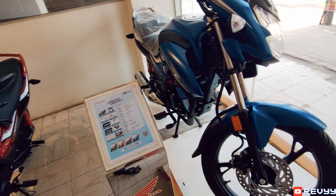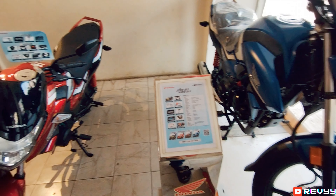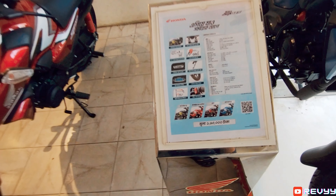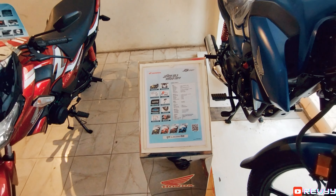It's Honda SP-125, A5 version. It's a full injection version. It has an LED headlight, this is FI, full digital meter, and a wider tire.